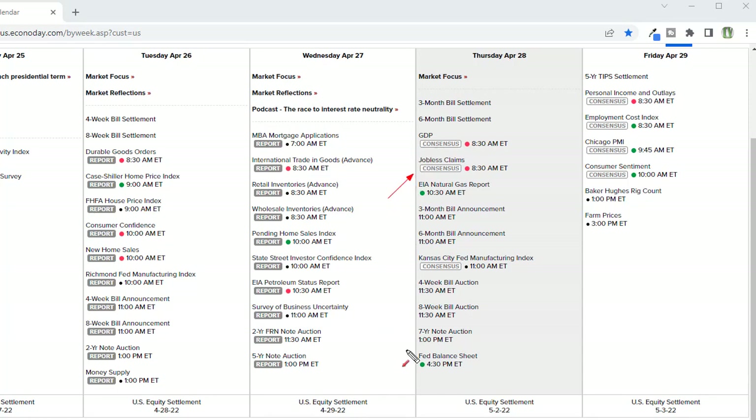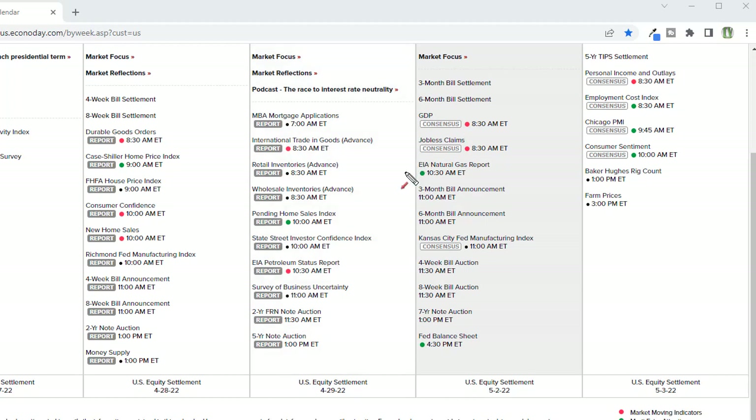Looking at jobless claims, they're expected to be just a little bit less than last time — remember last time we ticked higher. I think there may be a possibility with the Fed raising and the economy slowing and consumers being constrained that we could actually start to see more layoffs. You probably saw the article that Robinhood is laying off eight or nine percent of its total workforce as a result of things slowing down. So we could start seeing those numbers tick up. Just fair warning if that comes in as a surprise increase. We've also got natural gas, the Fed balance sheet, and bond auctions that we'll want to be paying attention to since those have been pretty sensitive recently.